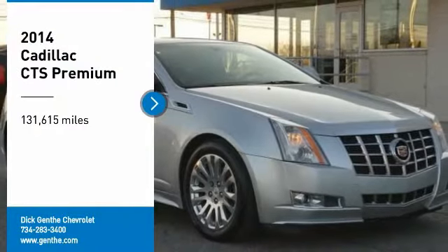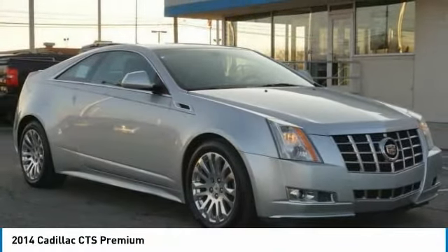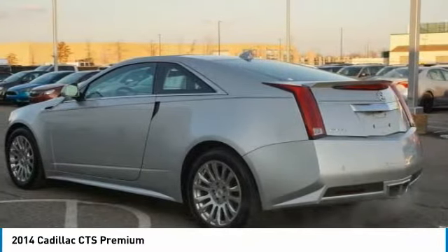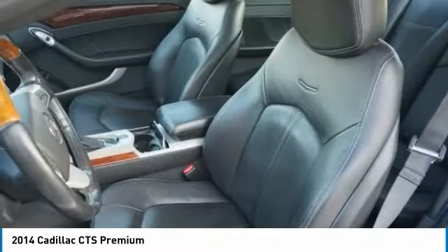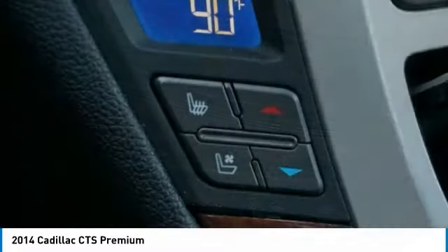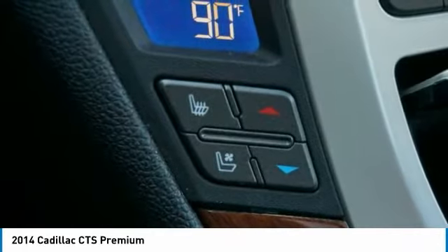Take a ride in the 2014 CTS. The CTS is a well-sorted blend of all-American style and European-inspired tuning with a cutting-edge design. The luxury CTS blends elegant styling, performance, and exceptional fuel economy.